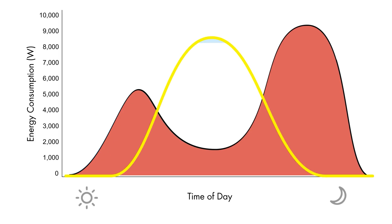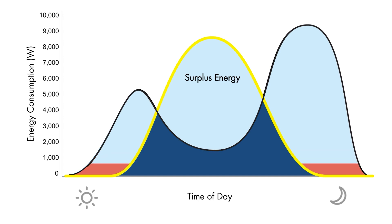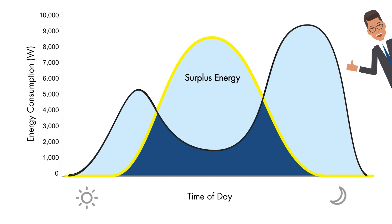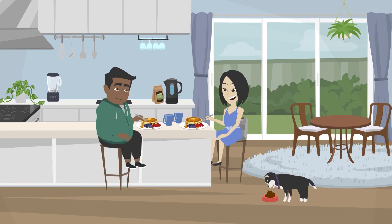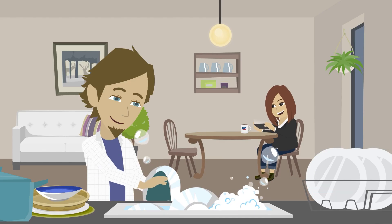In this case, not only can they use the energy produced by their PV system directly, but they can also store surplus energy. This stored energy can be utilized during hours when the PV system isn't actively generating power, allowing homeowners to benefit from solar energy both day and night, further reducing their reliance on their utility company.